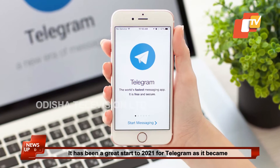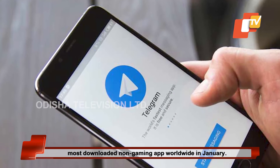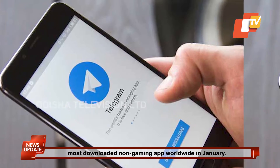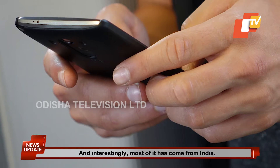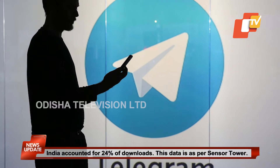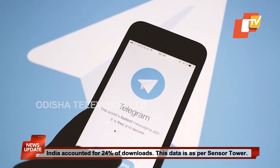It has been a great start to 2021 for Telegram as it became the most downloaded non-gaming app worldwide in January, and interestingly, most of it has come from India. India accounted for 24% of downloads, as per SensorTower.